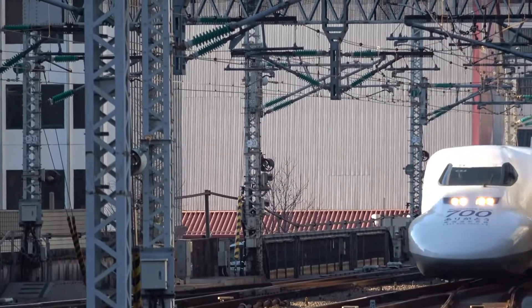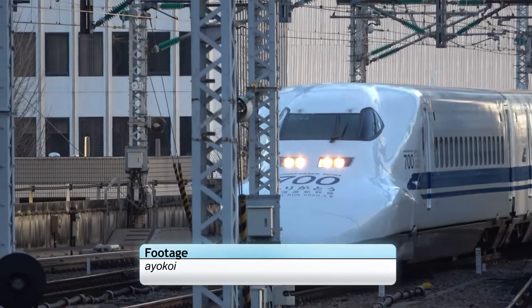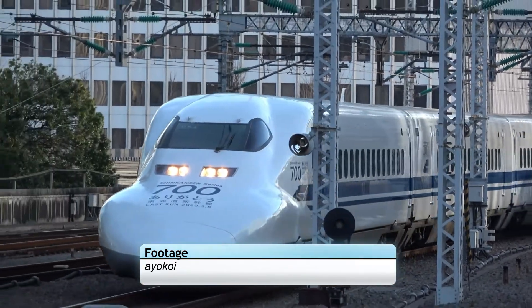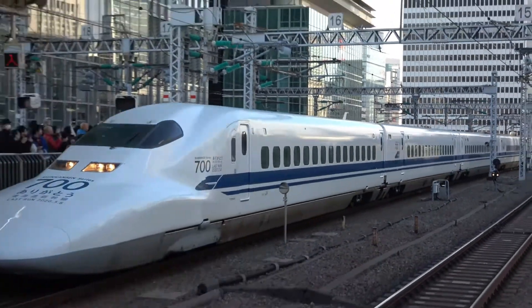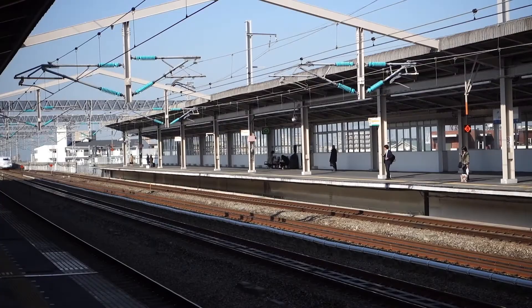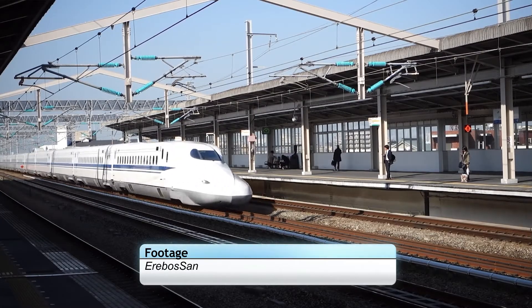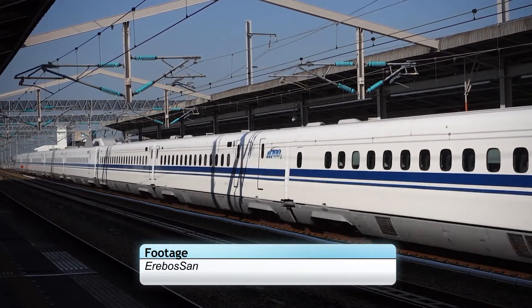The 700 series proved to be a mighty vehicle and a huge success for the rail system, being retired from the Tokaido Shinkansen on March 8th, 2020. The Railstar still operates to this day on the Sanyo Shinkansen, alongside its 500 series playmate. Further developments of the 700 series led to the 5th generation Shinkansen vehicle, the N700 Shinkansen, entering service in July 2007.